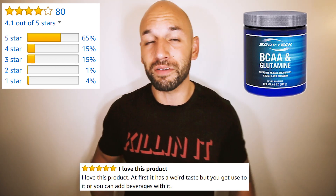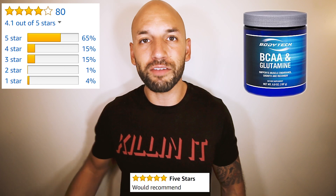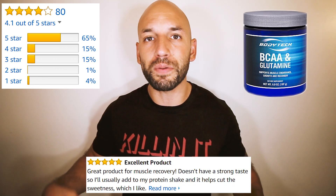This supplement rates 4.1 stars with about 80 reviews, which means it's actually working for a decent amount of people. The majority of people who take it do like it and are seeing results — which makes sense since it should definitely help with recovery. As for price, it costs about $25 for 60 servings. If you take it twice a day, that drops it to 30 servings, or about 30 days. That means it costs you less than a dollar every single day to get BCAAs and glutamine.